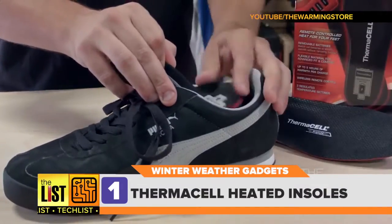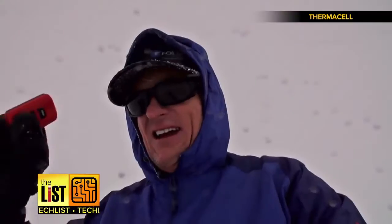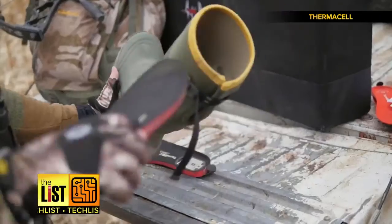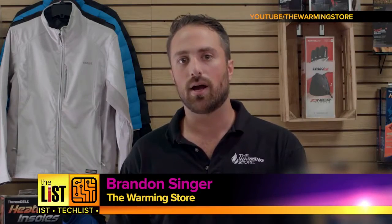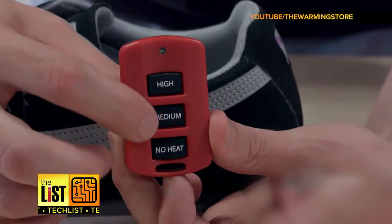Number one: make any pair of shoes warm and cozy with Thermacell heated insoles. I pulled out my clicker and now my feet are toasty. They last up to eight hours per charge with four heat settings. The temperature is controlled by a compact remote control, allowing you to change the temperature without removing your shoes or boots.